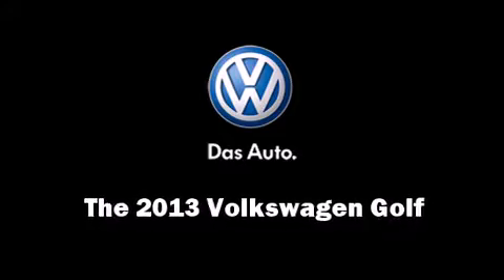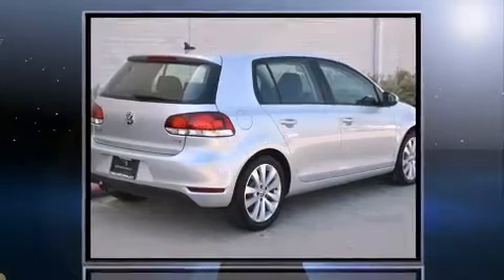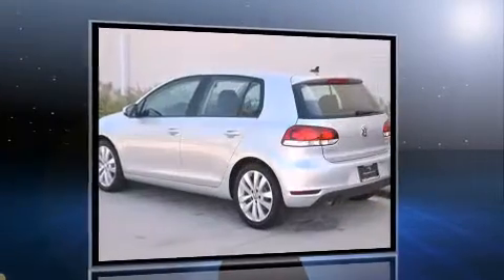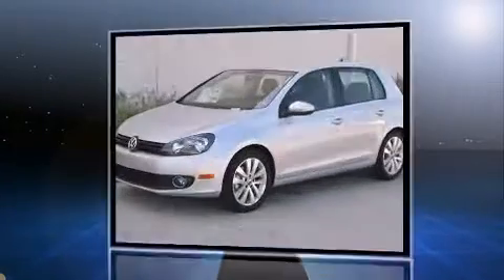Discerning drivers will appreciate the 2013 Volkswagen Golf. This four-door, five-passenger hatchback offers the latest in technological innovation and style. It features an automatic transmission, front-wheel drive, and a two-liter four-cylinder engine.